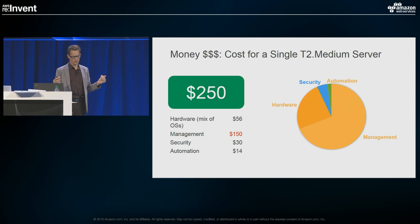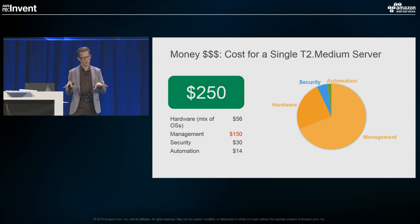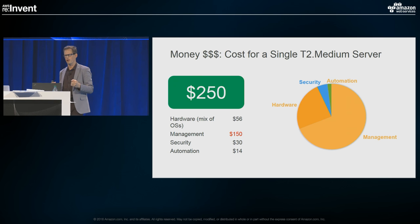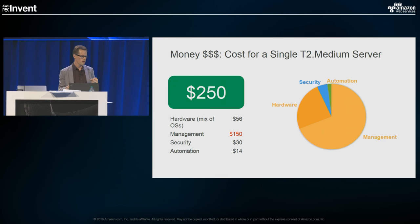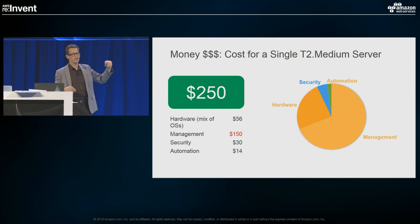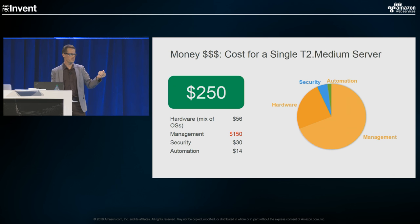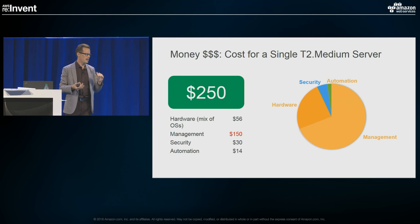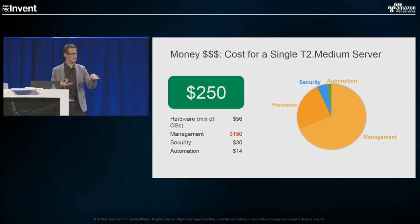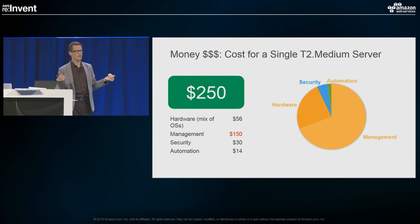I wanted to go through some cost analysis of servers because I want people to fully understand how much we're spending. A lot of people aren't clear on what the fully burdened cost really is. If you ask someone the cost of a T2 medium server, they'll go to Amazon's EC2 page and say $56 — I blended a bunch of operating systems, Red Hat, Windows, and free Amazon Linux to come up with that number. But the actual cost is almost five times that.